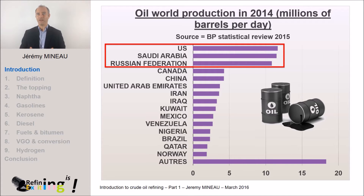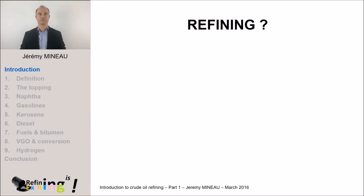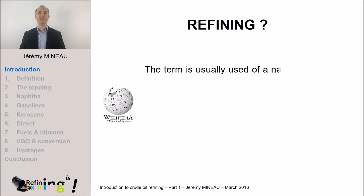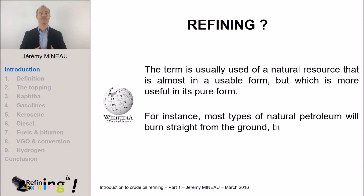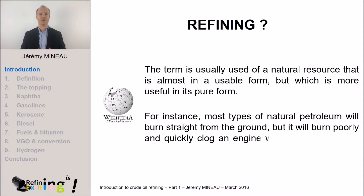But what do we do with all this oil? We refine it. But by the way, what does refining mean? The term is usually used for a natural resource that is almost in a usable form, but which is more useful in its pure form. For instance, most types of natural petroleum will burn straight from the ground, but it will burn poorly and quickly clog an engine with residues and byproducts. So, refining means basically transforming.